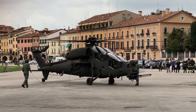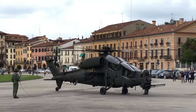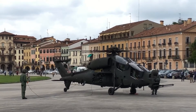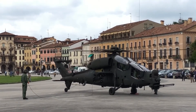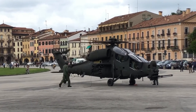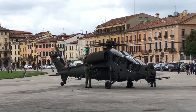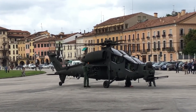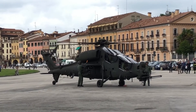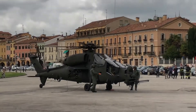Hello YouTube, welcome to the 12th episode of Suggestion Showcase, where today we will be showcasing the first helicopter in Suggestion Showcase. This helicopter is the Agusta A129 International Spike. This suggestion was made by Nico; the suggestion will be down in the description, same with the Italian suggestion group.